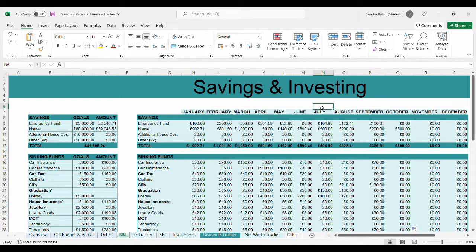Hi everyone, welcome back to my channel at Sadia's Finances. I hope you're all doing well. My name is Sadia and I create all things budgeting related to my channel.